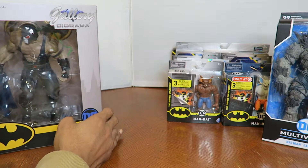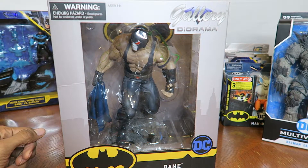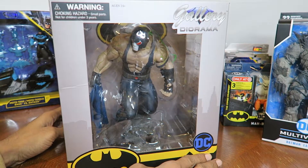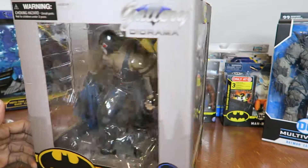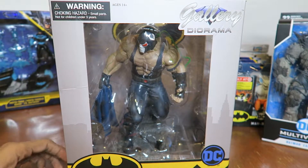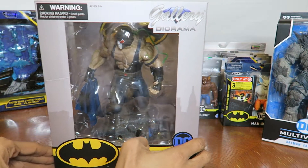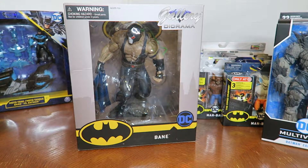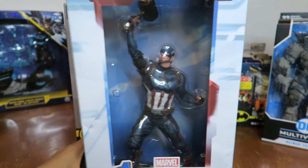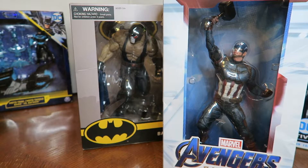Getting into some Batman stuff — I picked up this awesome Bane statue from Amazon. It was on sale for about $50 from Diamond Select's Gallery Diorama line. This is actually my fourth statue from them. The others I own are Captain America from Endgame holding Mjolnir, Savage Land Rogue, and Lady Death.